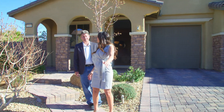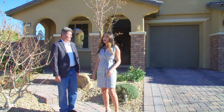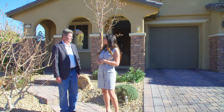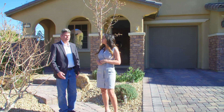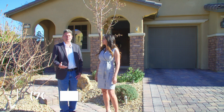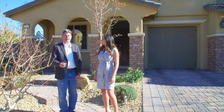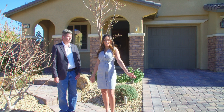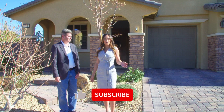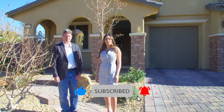Thank you so much Brad — I truly appreciate you letting me see this gorgeous house today. If somebody wanted to get a hold of you to see the home, you can be reached at 702-480-9137, or go to the website at lvhomesgroup.com. Be sure to click like and subscribe to see more of our listings.